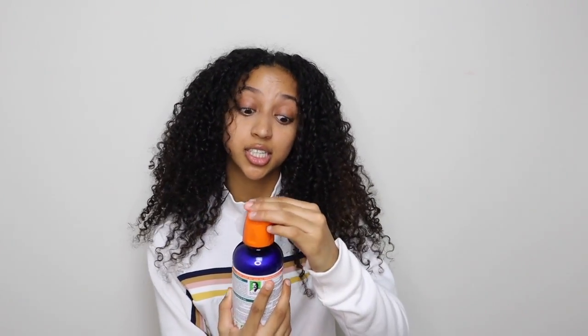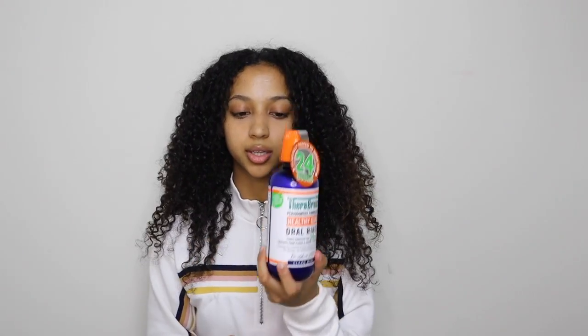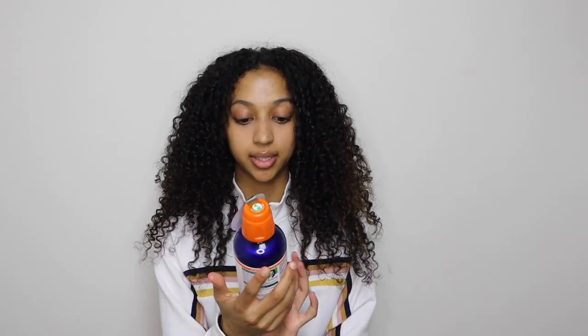For floss I just bought these floss picks — I think they're so much easier. I also just picked up the TheraBreath Healthy Gums Oral Rinse — I've been seeing it everywhere on TikTok, Instagram, and YouTube in hygiene hauls. It says it lasts 24 hours. I usually use Listerine but I'm gonna start using this because I've been hearing a lot of good things. It was about eight dollars from Walmart.